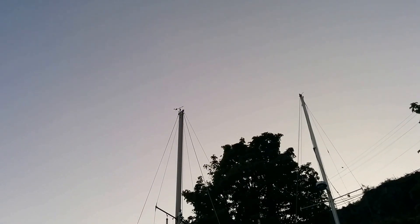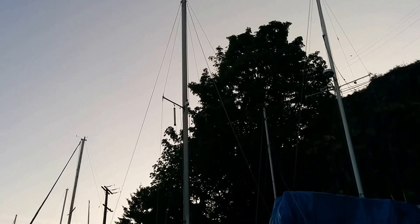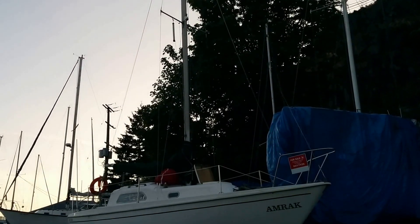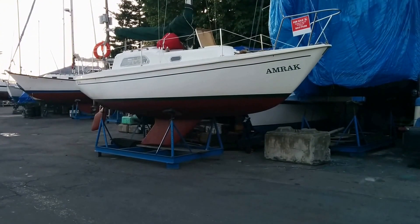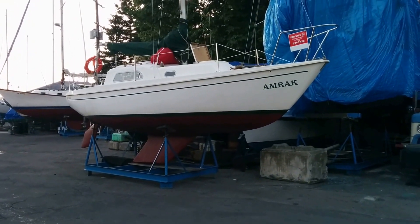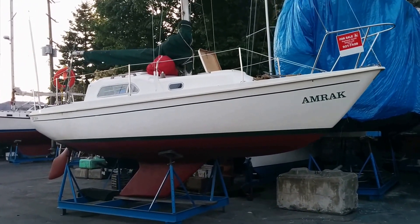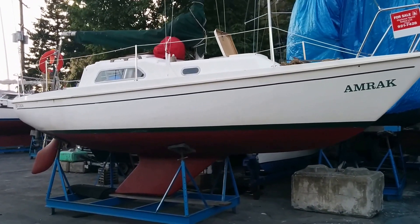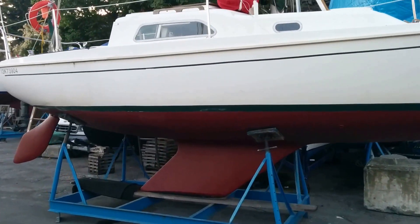My little yacht, the AMRAC. That's the little yacht I bought. It's a Pearson 1977, 26-footer. I just painted the bottom.